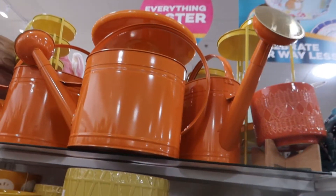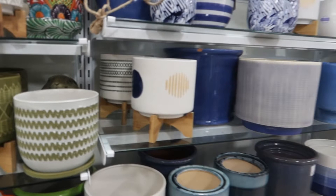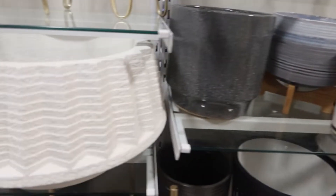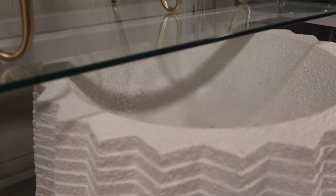Huge watering can, big jugs, some more planters. Look at this — this is really pretty, it's like a big stone planter. It's really nice. This is really good for succulents if you wanted to have it out on the patio or something, but there's no drainage. I guess you'd have it as your outer pot and put all your drainage stuff on the inside.